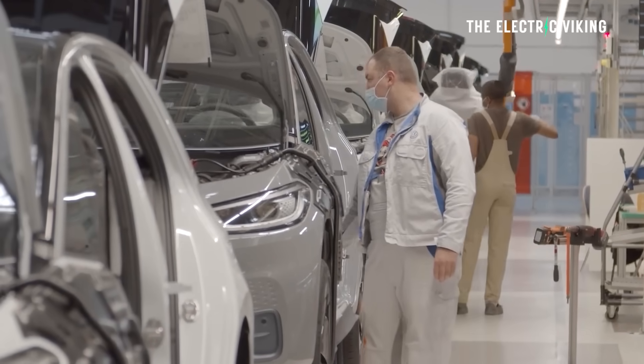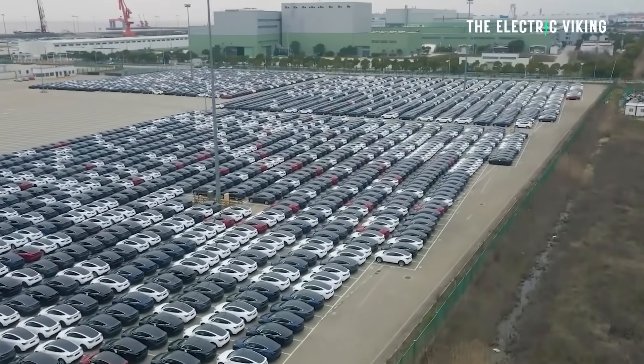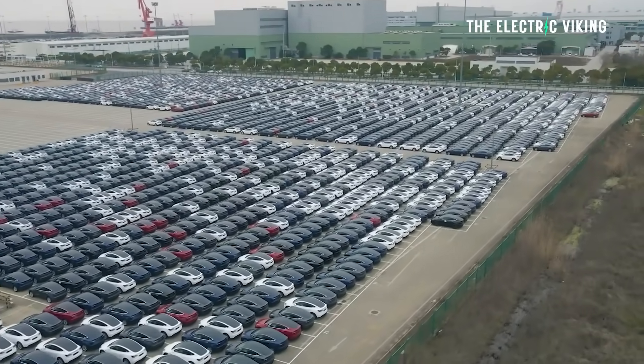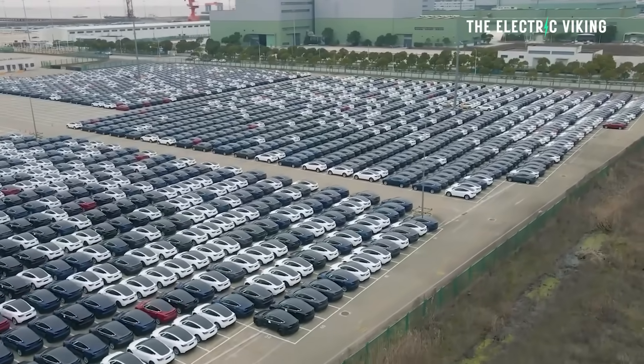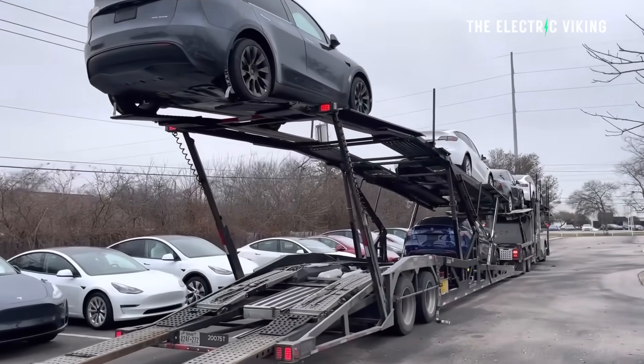Ford is the same — other car manufacturers are getting in on it. Volkswagen is building EV production lines in the US and already producing EVs there. Other companies are planning to do so as well, because their cars need to qualify for incentives. I believe this time next year we will see around 12% to 14% of vehicles sold in the US being electric.